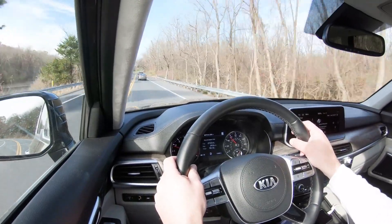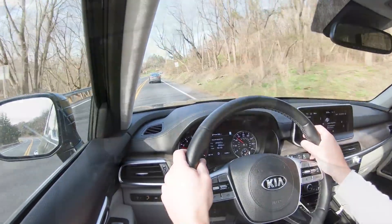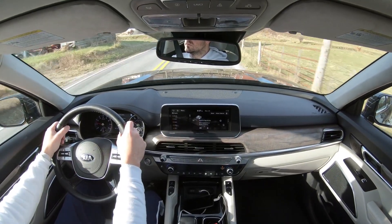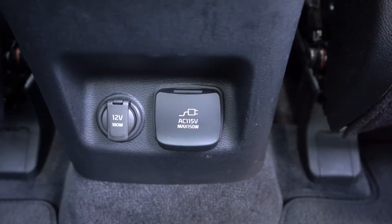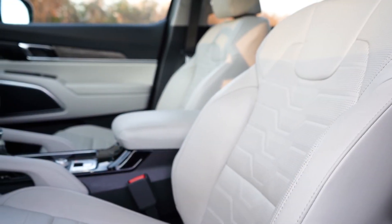Rain-sensing windshield wipers are also optional on the SX — I experienced them this morning; they automatically activated when detecting water on the glass, one less thing to worry about. The prestige package also includes a 110-volt power inverter, heated and ventilated second-row seats, Napa leather seating throughout, and a premium headliner — genuinely one of the softest headliners I've ever felt.